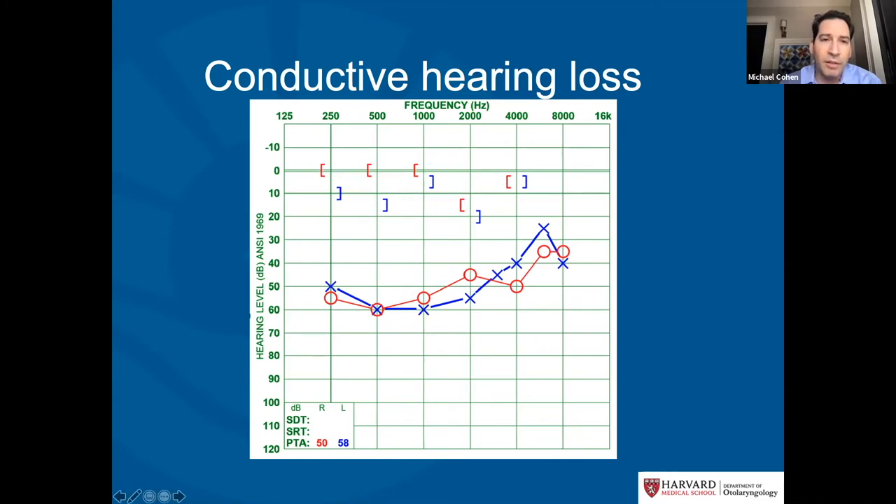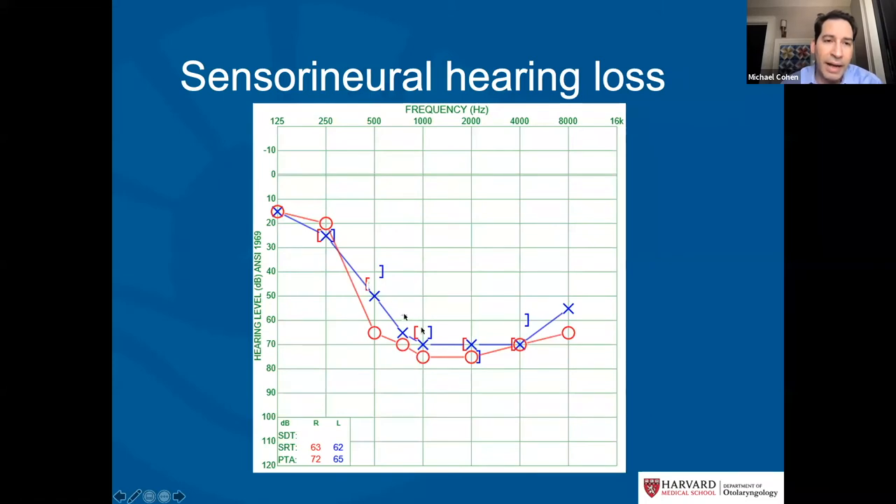In conductive hearing loss, we see hearing loss through the ear canal, but the bone conduction responses are in the normal range — meaning there's a blockage somewhere between the inner ear and the outside world, such as fluid, a hole in the eardrum, or wax. In sensorineural hearing loss, the bone conduction marks line up with the air conduction marks, meaning no matter how the sound reaches the inner ear, the response is the same — the cochlea itself is not working, which requires a very different management strategy.